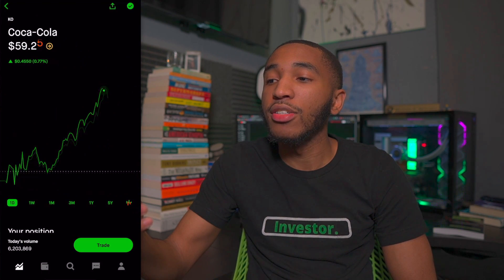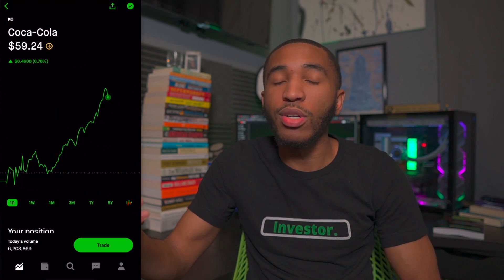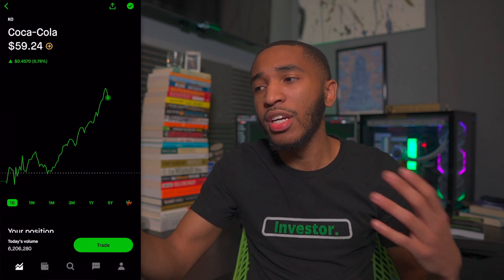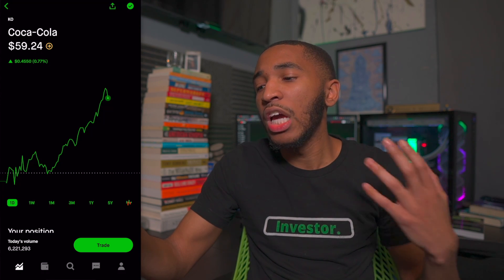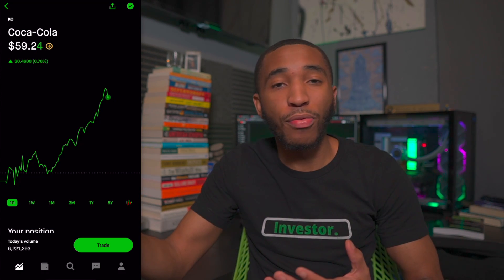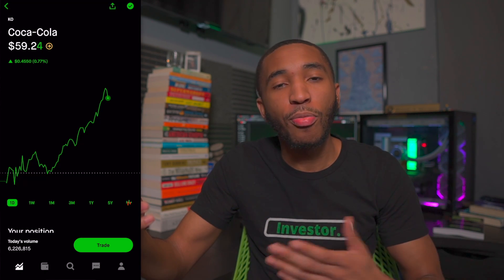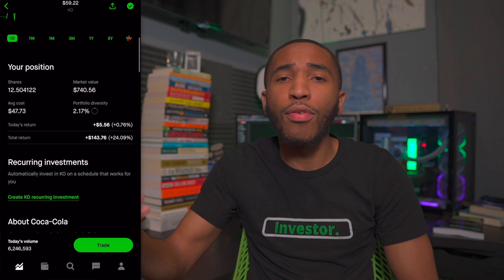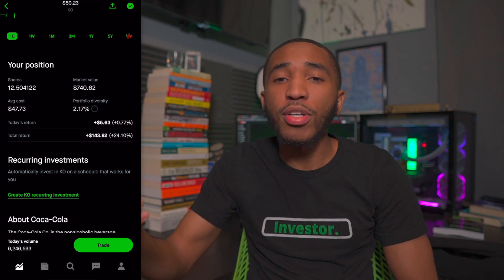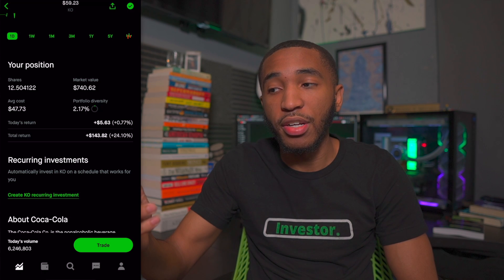Past that, we've got ticker symbol KO — Coke — sitting at $59.24 a share. Coke is one of those solid long-term dividend payers. They might not be the best for stock market gains, but if you have a lot of shares and you grow your portfolio, it's just naturally good to have. They own a whole bunch of different drink brands. I have about 12.5 shares, overall up about 24% or $143. Coke, Pepsi — make your choice, maybe both.